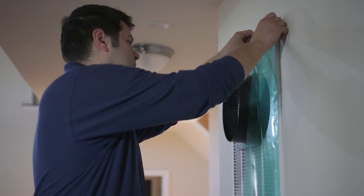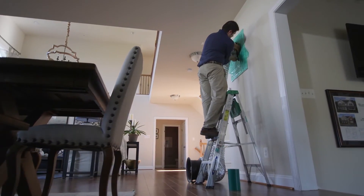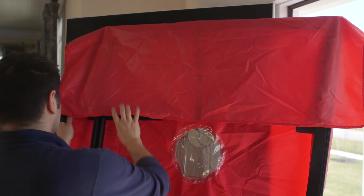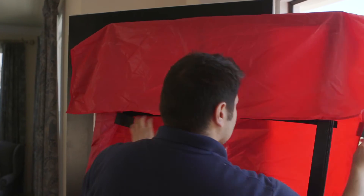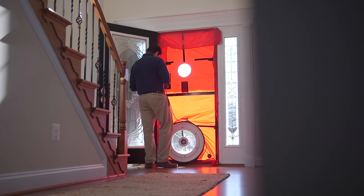Each quality-built home is independently tested by certified HERS raters. Several diagnostic tests are conducted to verify that all components used meet ENERGY STAR requirements, including windows, R-value of insulation, HVAC equipment, appliances, hot water heater, and lighting.